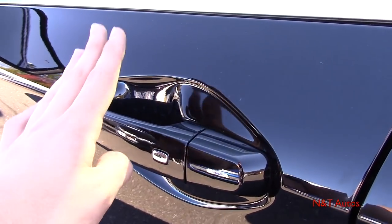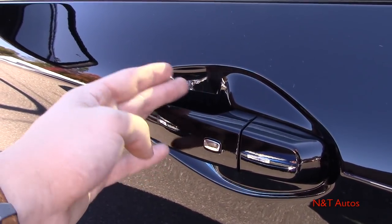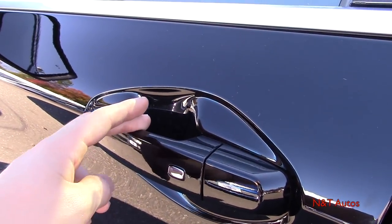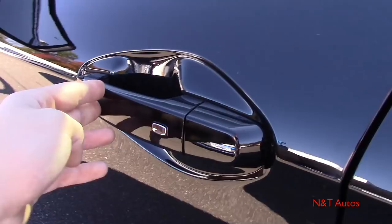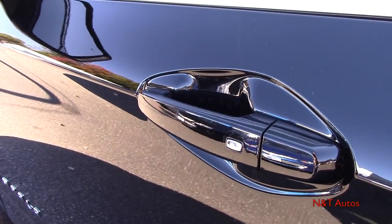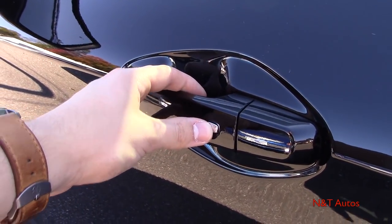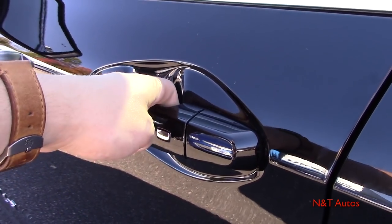Before heading into the interior, let's check out the smart key entry system. It works the same as all GM systems — keep the key fob in your pocket and press that chrome button on the door handle. All four doors will lock. Press it again and the driver's door unlocks; press it once more and all four doors unlock.